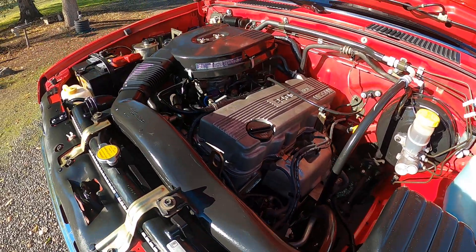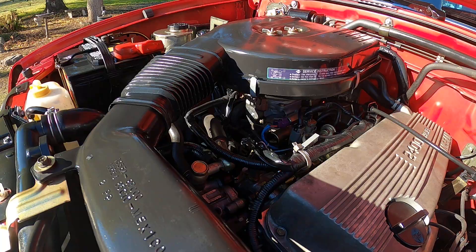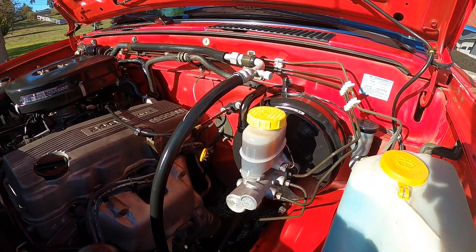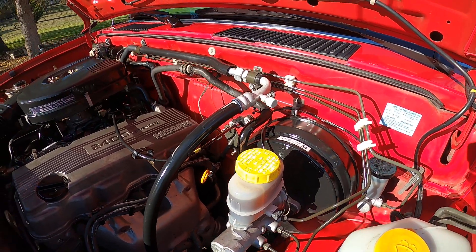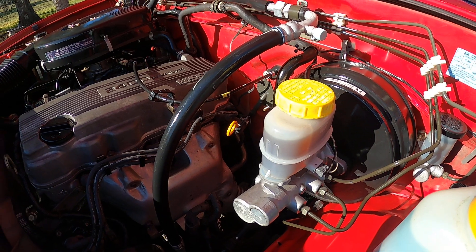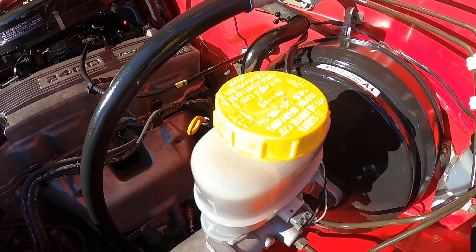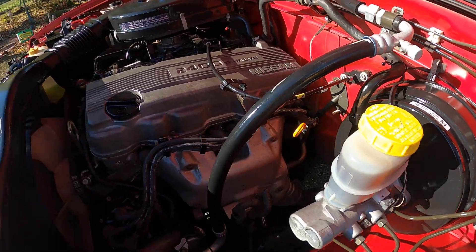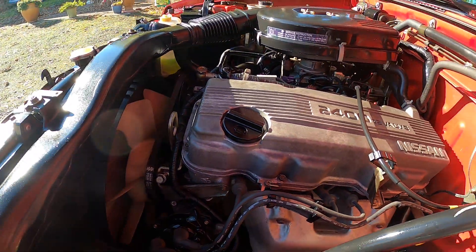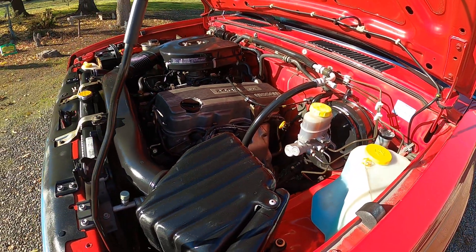There's no leaks on the truck that we could find. Everything cleaned up nice and neat. The brake master cylinder looks new, but it's got the original booster, and I would assume that is the original master cylinder — the Nissan cap. Belts are in good shape. Plugs and wires are all in good shape.